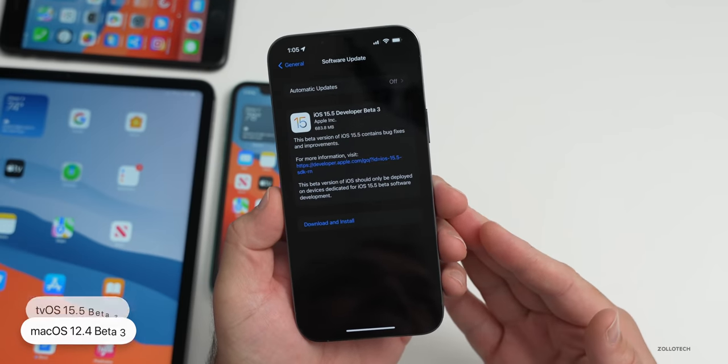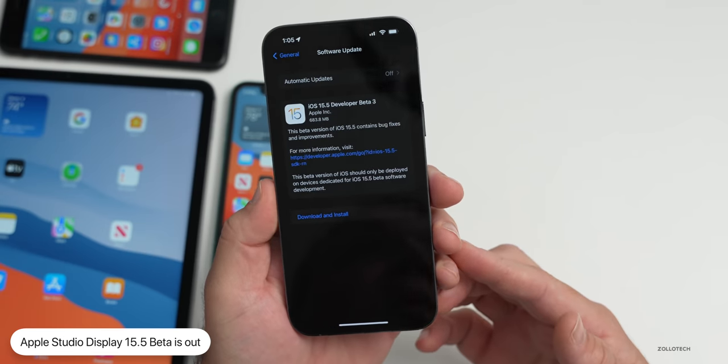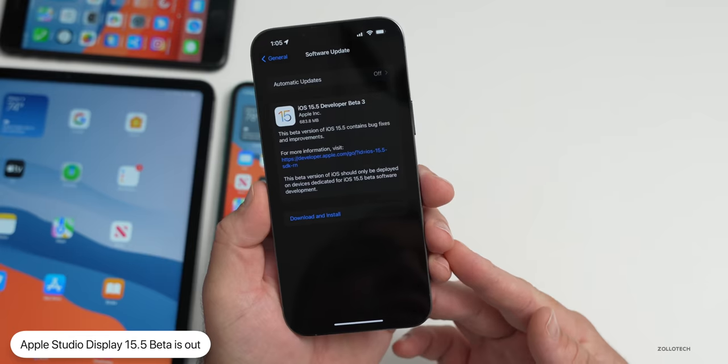If you have a new Apple Studio Display, there's now a 15.5 beta version out to fix the issue with the webcam, but you need macOS 12.4 to see that.